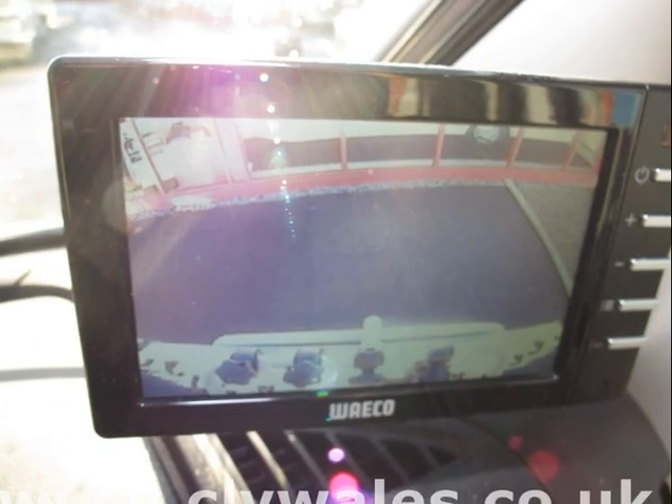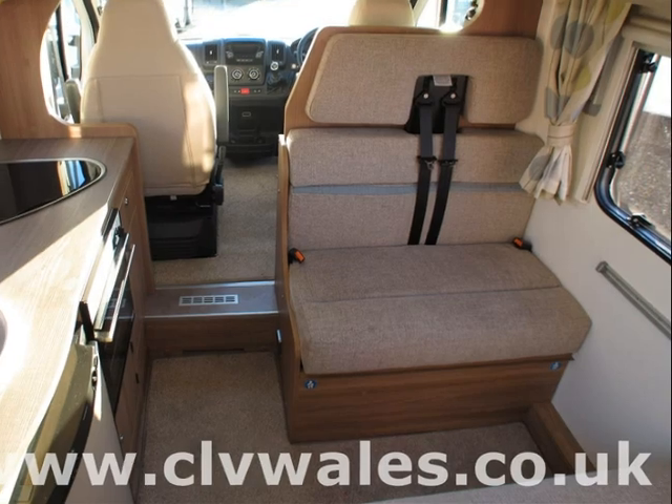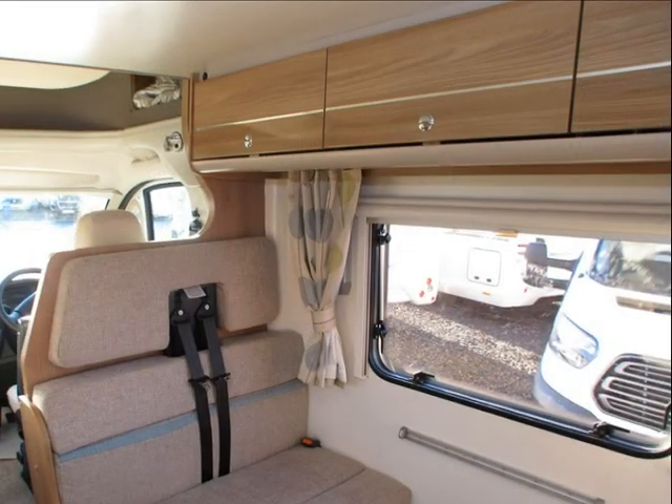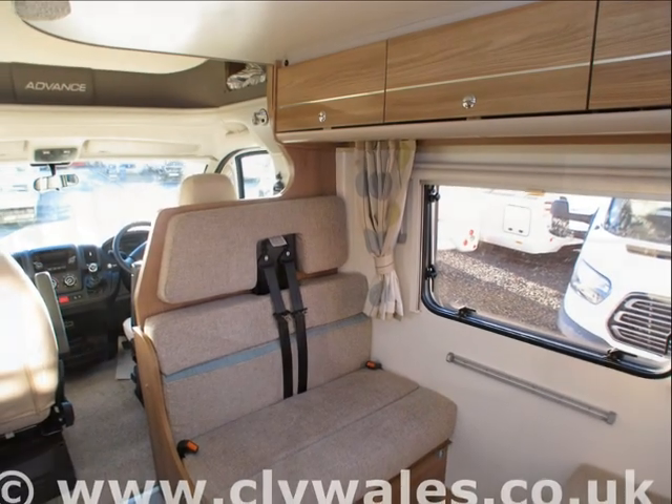To help you get the most from your new motorhome, one of our fully trained technicians will provide you with a full handover and demonstration on your collection. This usually takes between one and two hours, depending on your knowledge and motorhome experience. However, we'll take as much time as you need.